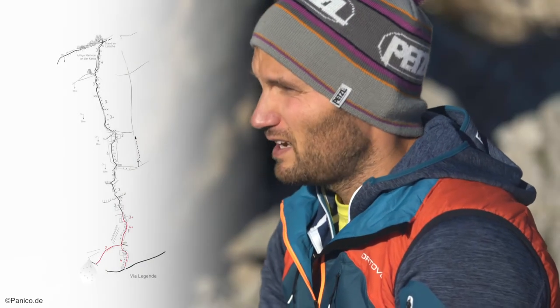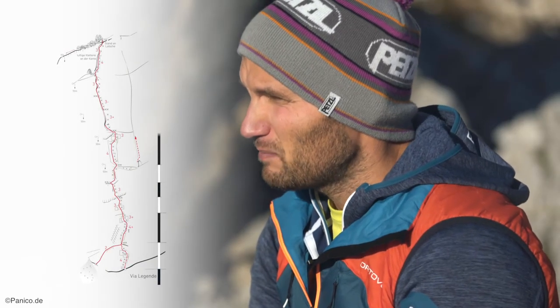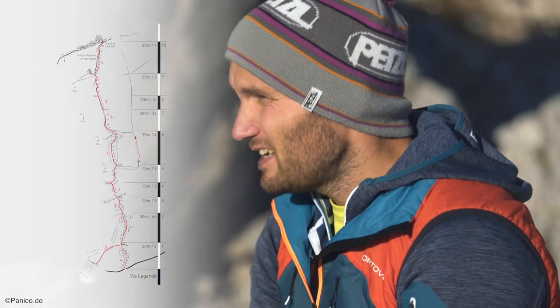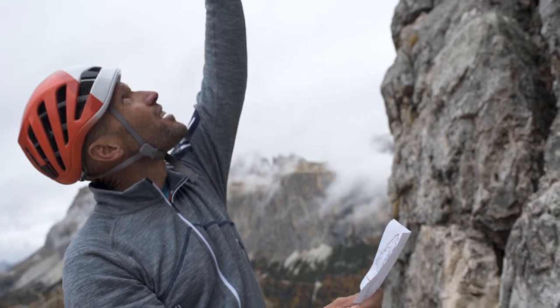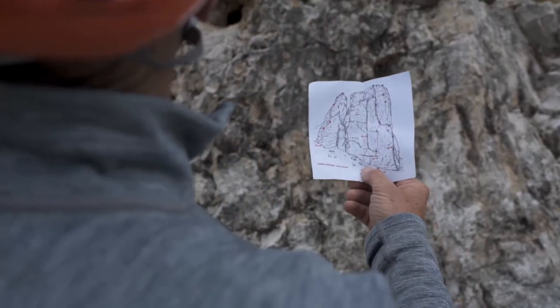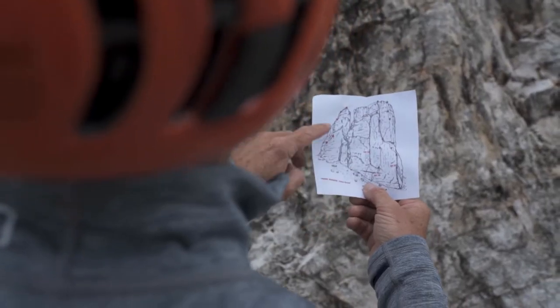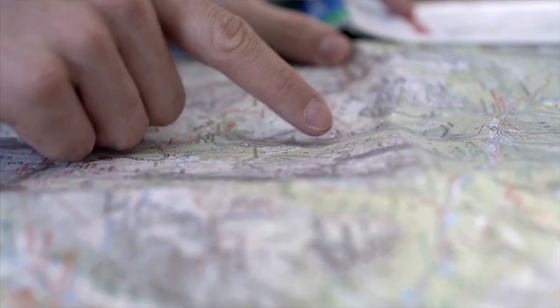A topographic map contains information such as the route, pitch length, anchors, and so on. If I want to find the start of a climb, a picture of the rock face often helps. With a topographic map I can read the details, but I am missing an overview, so a picture of the rock face can direct me to the climbing route.